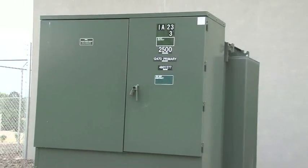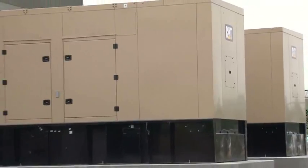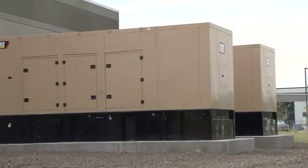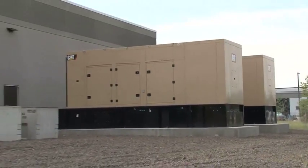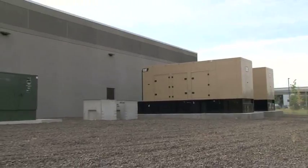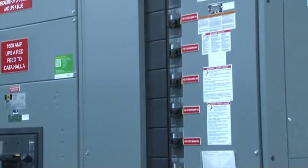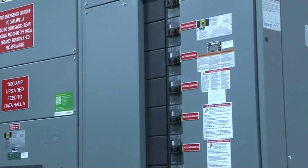It feeds two 2.5-megawatt transformers that provide our AB redundant power through our data halls. We have two 1-megawatt Caterpillar diesel generators that act as our backup power source if we happen to lose our utility. Each busway out to the data hall, which is our critical load, is all copper and is supported by two 500 kW UPSs.